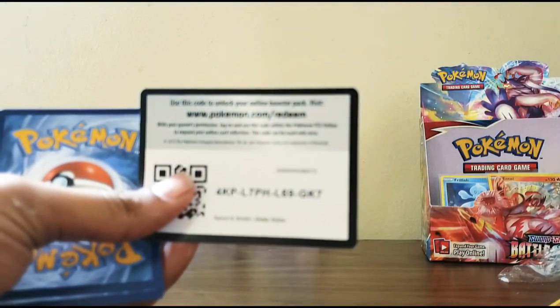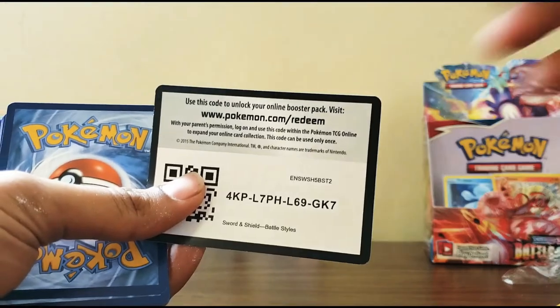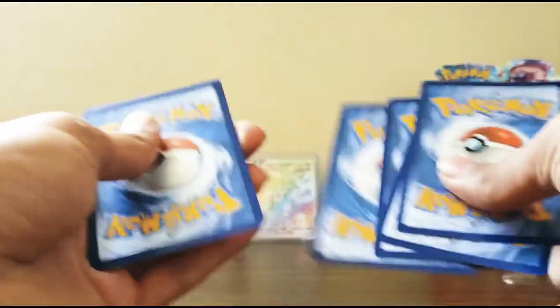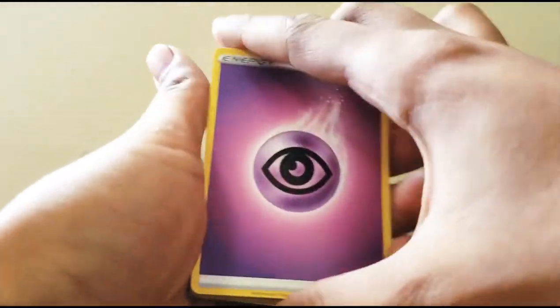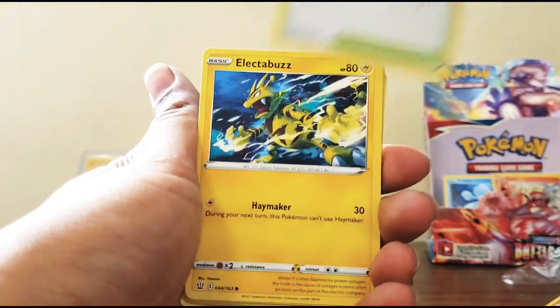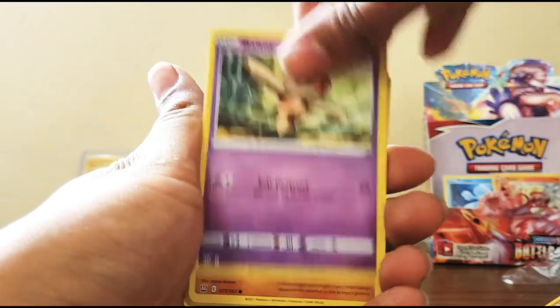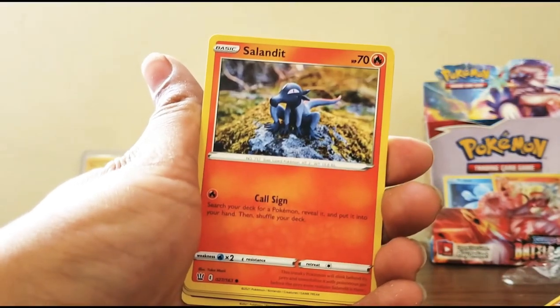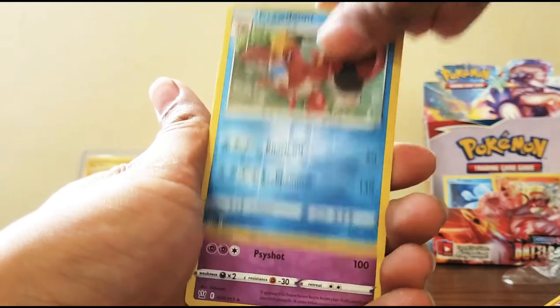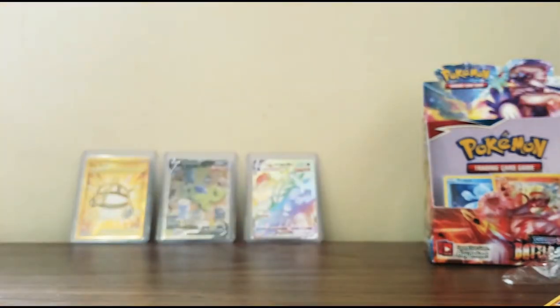Back to the green cards again. If my video would just focus - Jesus Christ. One, two, three, four. If it would just focus, this video would be amazing. Energy, Indeedee, Cradily, Tower of Water, Electabuzz, Baltoy, Gligar, Sandile, Bronzor, Cradily, and Claydol.